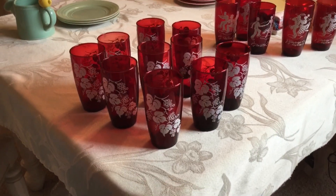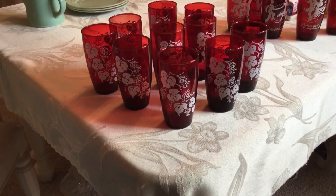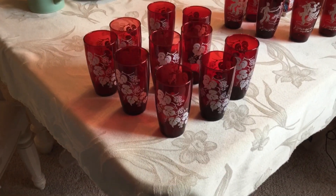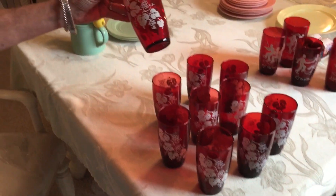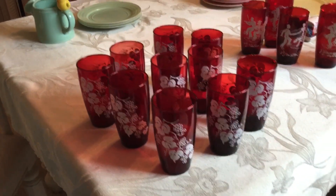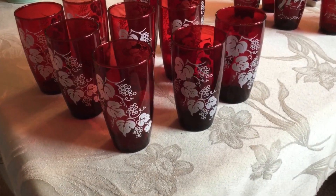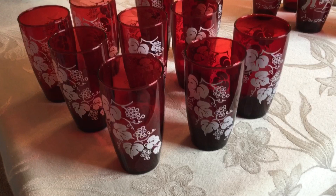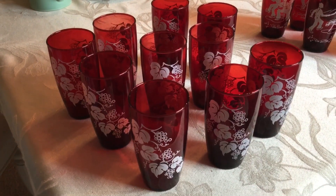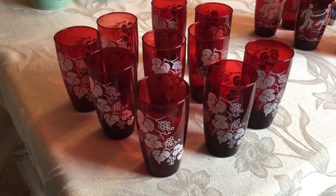I stopped by an estate sale the other day, and there was this big box of ruby red glasses — Anchor Hocking — and they were all wrapped up. I unwrapped one and saw that it was in absolutely beautiful, unused condition, and the lady assured me they were all in that condition. There were 15 glasses in all. These are called 76 Grape Royal Ruby, and I have 10 of these. They sell for about $10 a glass, so pretty good deal here.